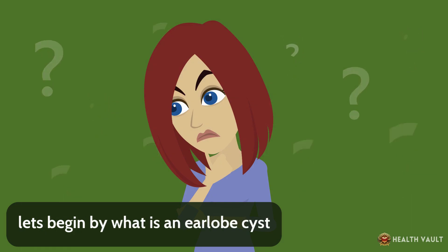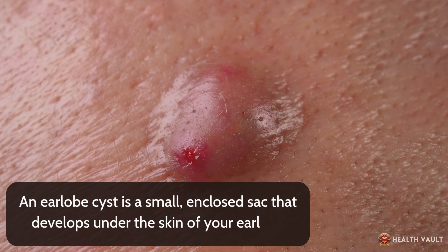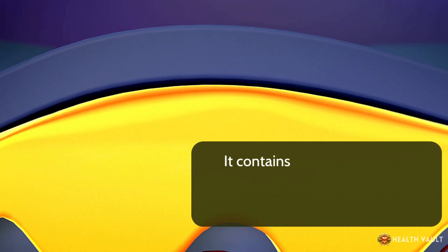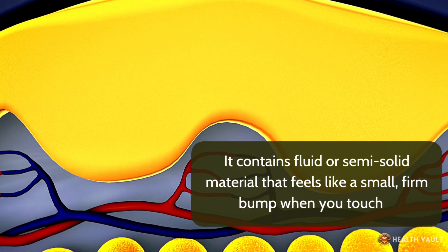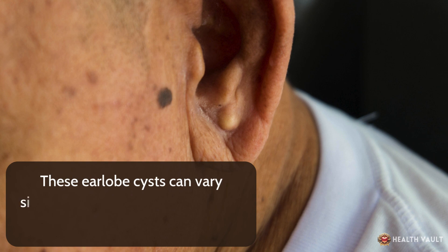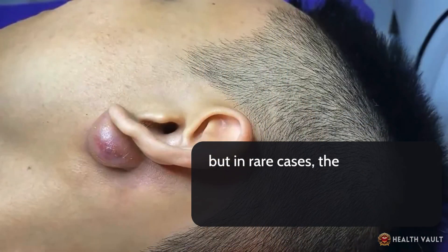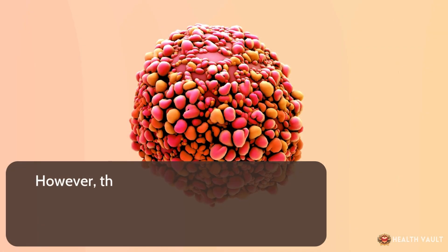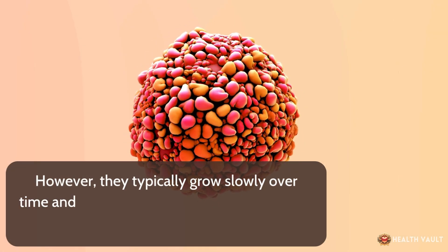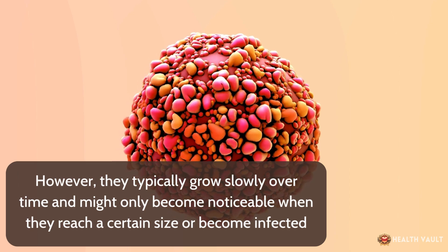An earlobe cyst is a small, enclosed sac that develops under the skin of your earlobe. It contains fluid or semi-solid material that feels like a small, firm bump when you touch it. These earlobe cysts can vary significantly in size. In most cases they might be as small as a pea, but in rare cases they can grow to the size of a grape or larger if left untreated. They typically grow slowly over time and might only become noticeable when they reach a certain size or become infected.